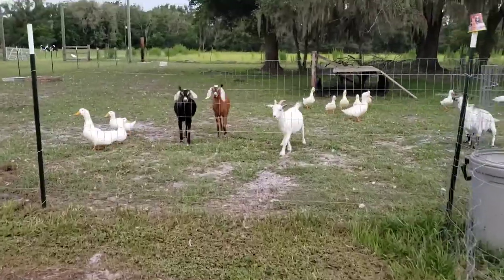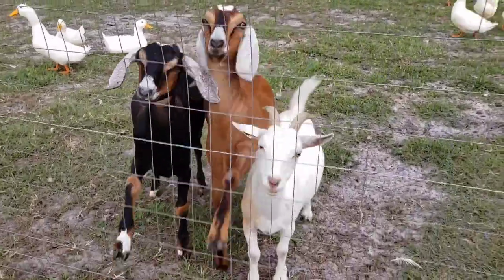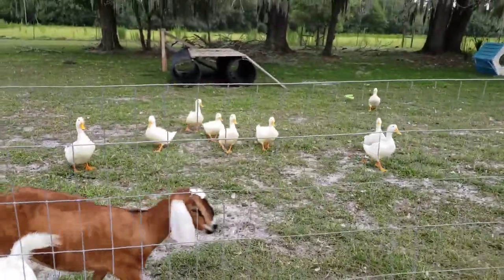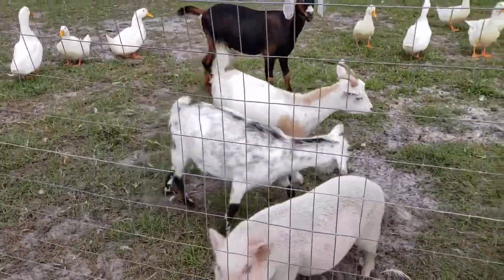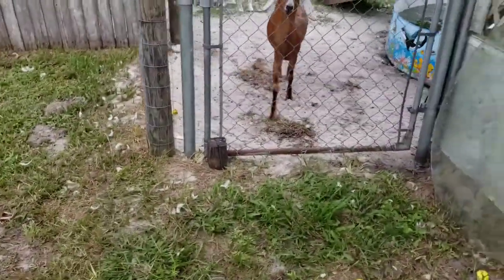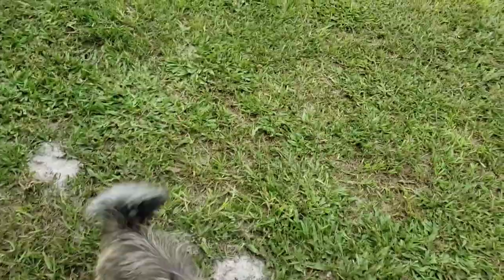I've got to let Birdie out too. We have duck feathers everywhere. Oh, that was fast — excited to be out.